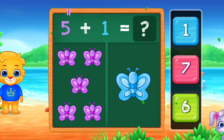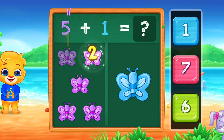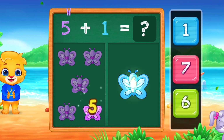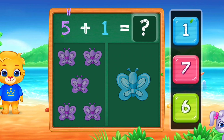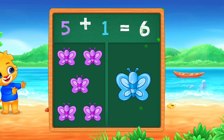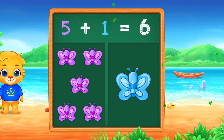Butterflies! 1, 2, 3, 4, 5, 6. Six. Woo-hoo! 5 plus 1 equals 6.